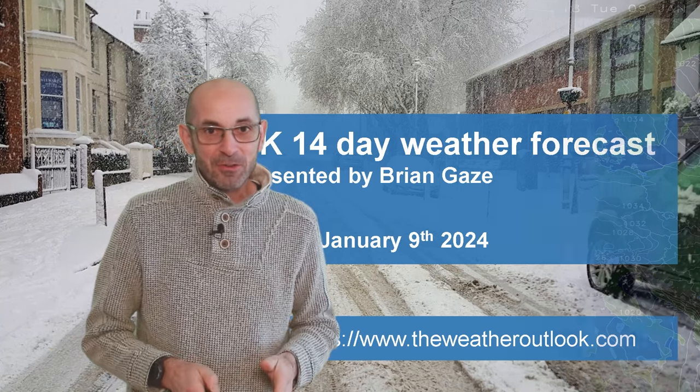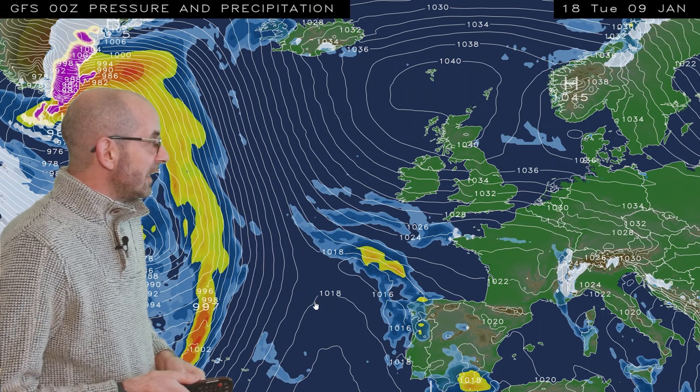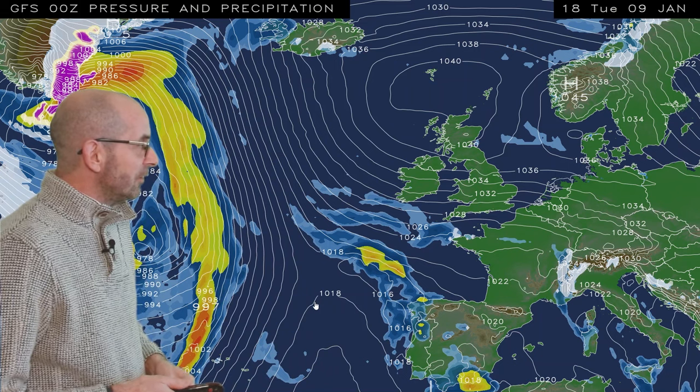So without further ado, I'll start by taking a look at the view across the North Atlantic. The animation runs from 18 GMT, Tuesday the 9th of January. It's a quiet and chilly picture to start off with.